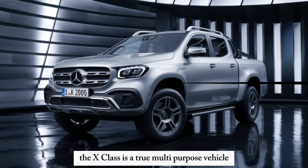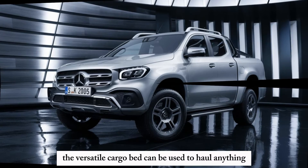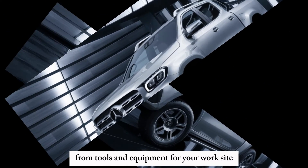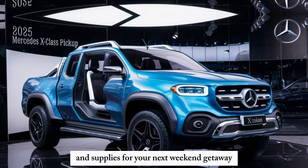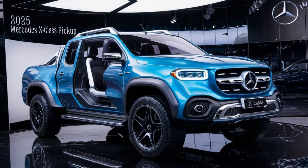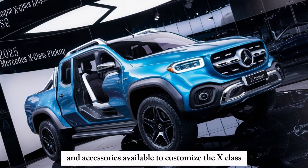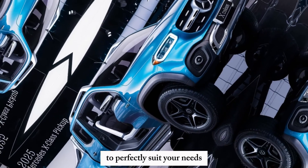The X-Class is a true multi-purpose vehicle. The versatile cargo bed can be used to haul anything from tools and equipment for your work site to camping gear and supplies for your next weekend getaway. There's also a variety of bed configurations and accessories available to customize the X-Class to perfectly suit your needs.